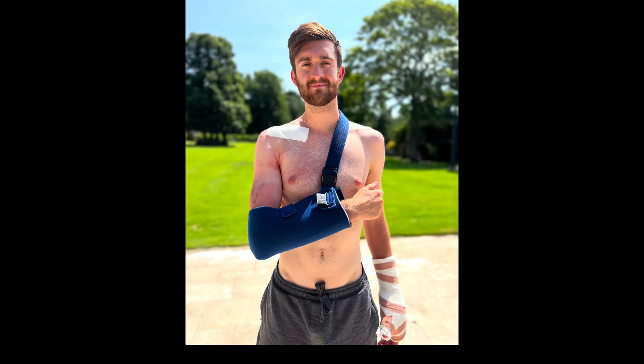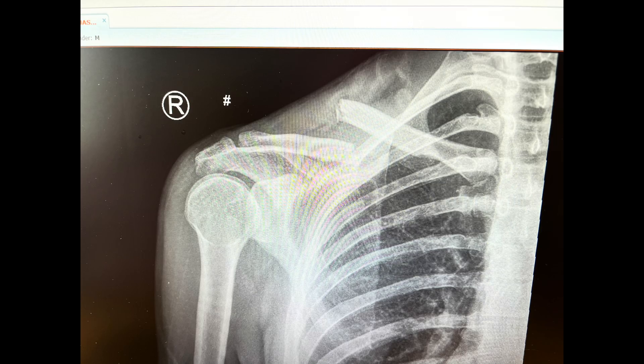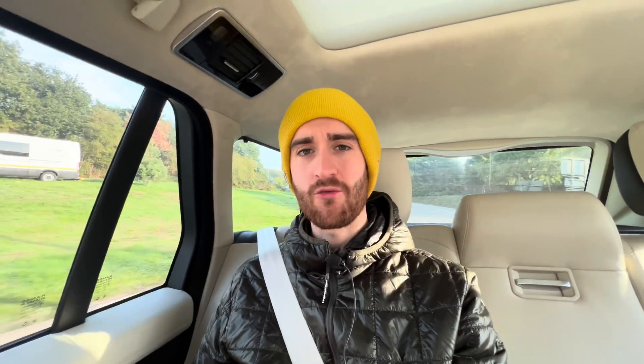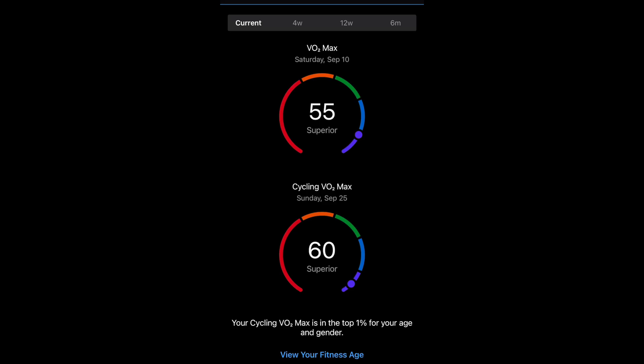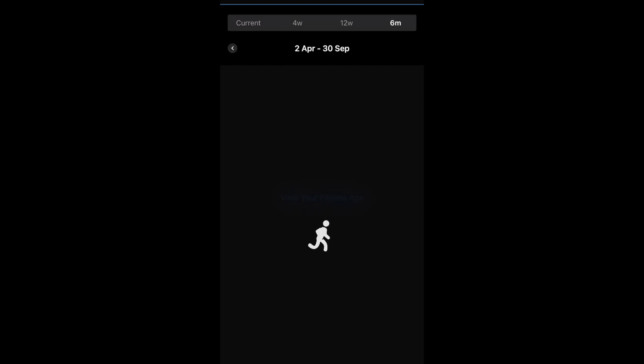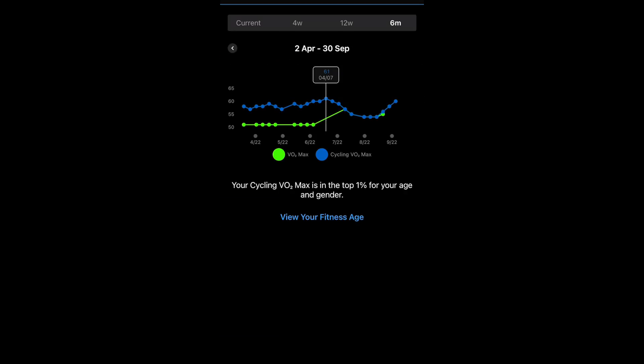Garmin likes to predict your VO2max and on my watch it reckoned I was at 61 before I had my big crash in July. I was out for about eight weeks, so not great for your fitness levels. But as I've come back — I've been back about five weeks now — my watch reckons I'm coming back to form, back up to 60. I don't quite believe it and that seems quite high for me. So today we're going to the Surrey Sports Park to put that to the test.